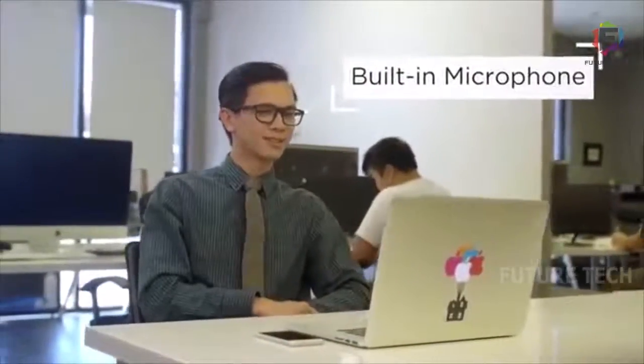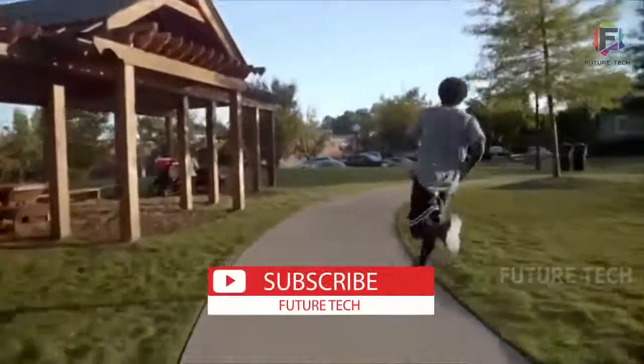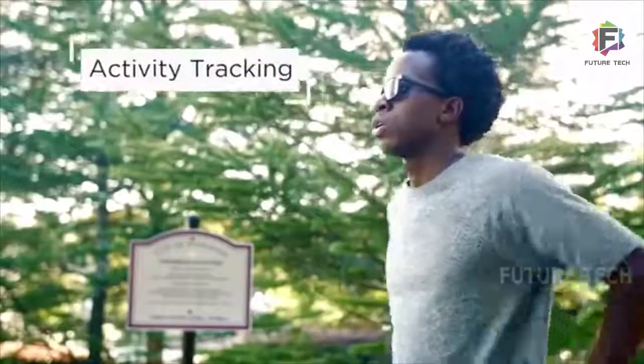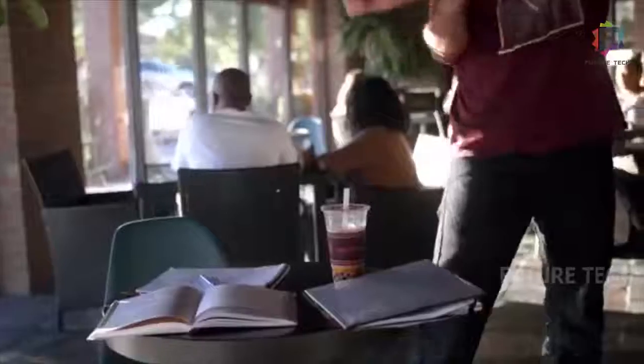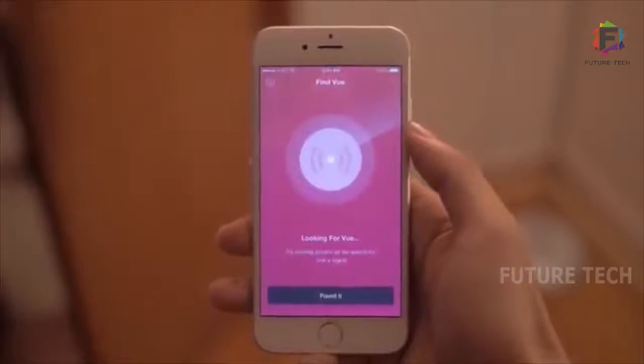VIEW is designed for work and play. It has a water-resistant housing and built-in activity tracking. You can set friendly reminders, and it's simple to customize the long press and the double tap. Bone conduction lets you stay aware of your surroundings even as you enjoy your music.